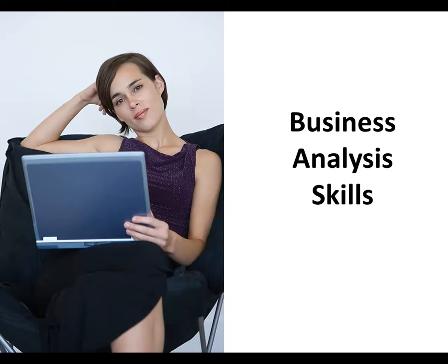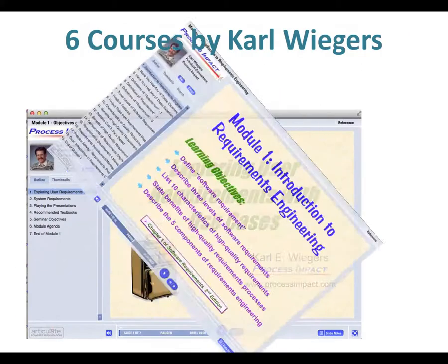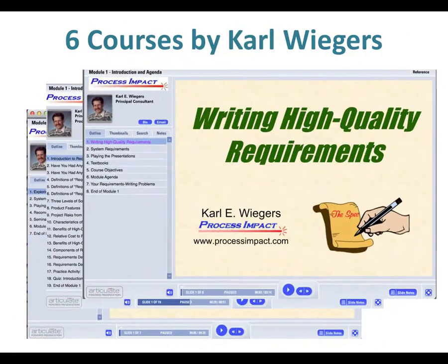It provides in-depth education and training. The Suite comes with hundreds of courses and presentations. You can learn from the best. One of the many resources is training by requirements guru Carl Wiegers, who is known for his best-selling books on requirements for business engineering and project management.